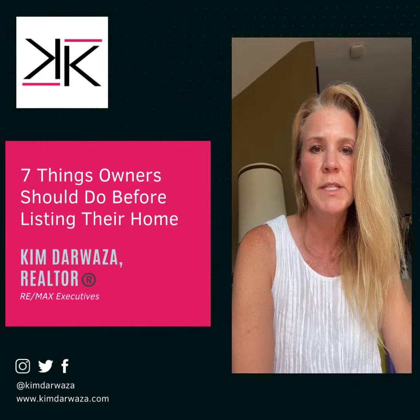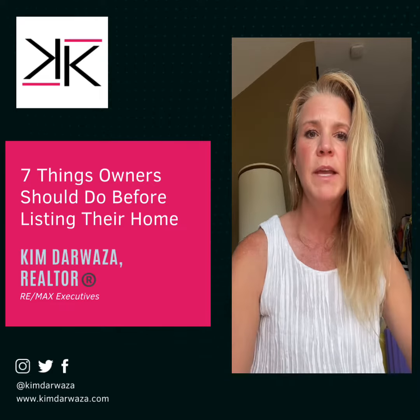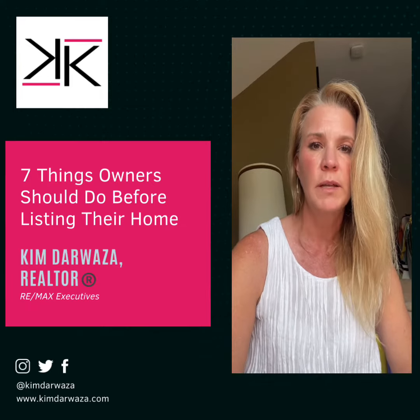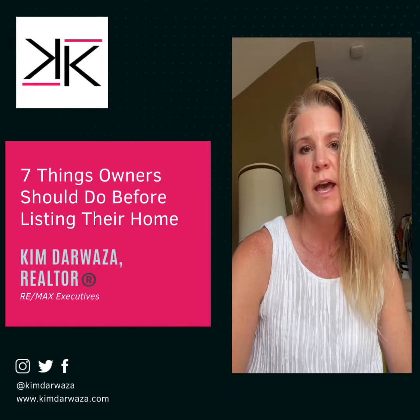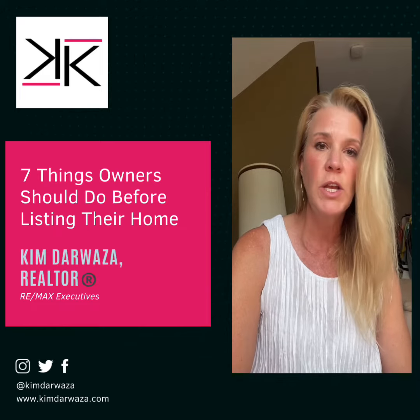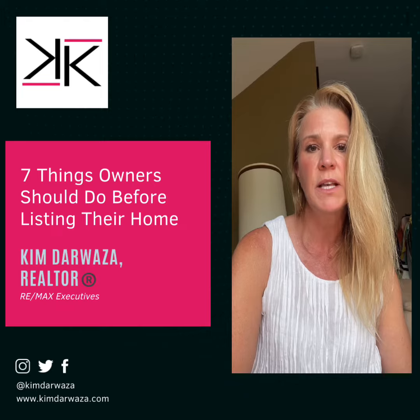Seven things owners should do before listing their home for sale. Getting ready to sell your home? Make sure you tackle these essential tasks before listing it on the market. Number one: declutter and depersonalize. We have a stager as part of our listing fees that will do this for you. Create a clean, neutral space that allows potential buyers to envision themselves living there.